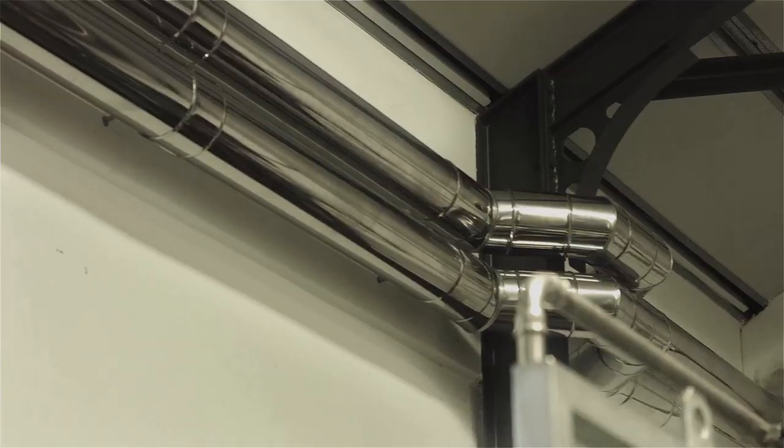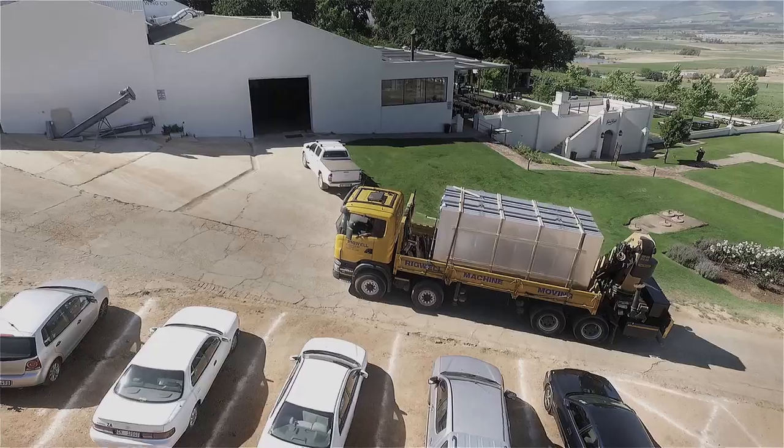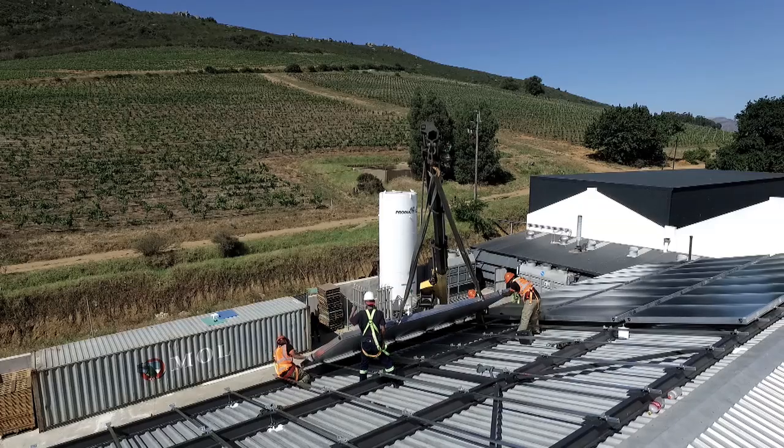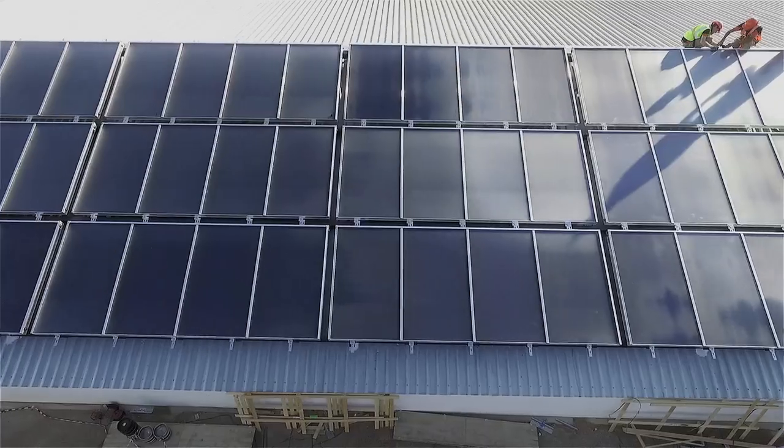With these components in place, it was time to install the heat source. Twelve 10-square-meter solar collectors were craned onto the roof one by one, forming an array capable of producing a peak output of 84 kilowatts of free thermal energy.